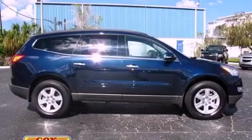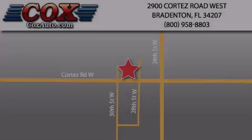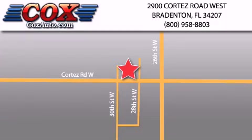Contact us today to arrange your test drive. Be sure to take advantage of our first-year complimentary basic maintenance on every pre-owned vehicle purchased from Cox Automotive.